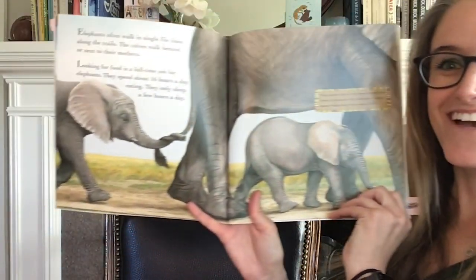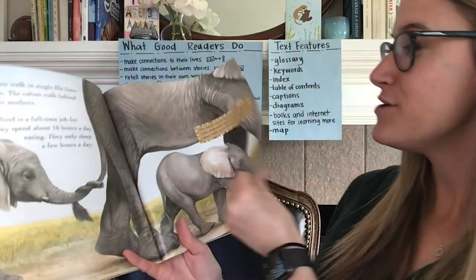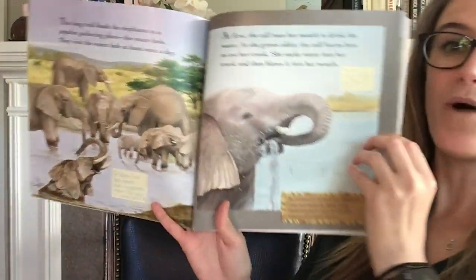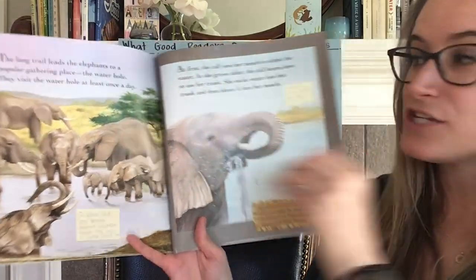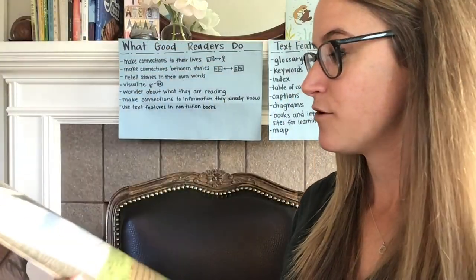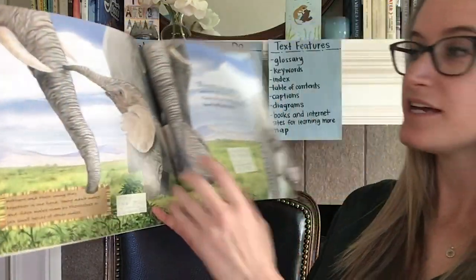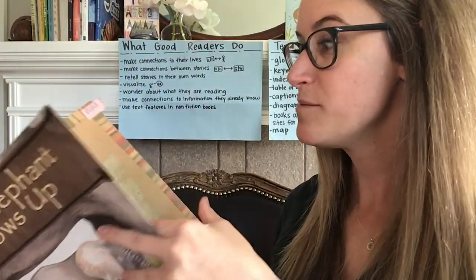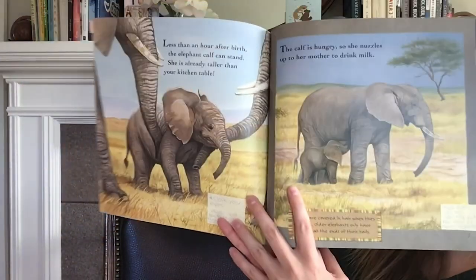Maybe you said that you learned that they walk in single file lines, or maybe you remembered that they go to watering holes, or that the little babies have to learn to use their trunks, or maybe you remember that they live in herds — groups of animals — or maybe you remember that when they're first born they're taller than a kitchen table.